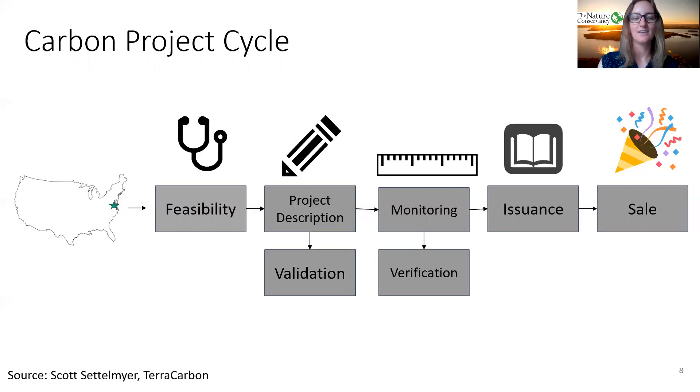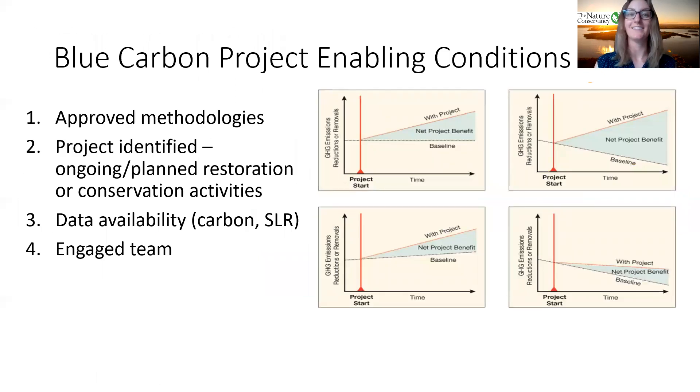So how do we get to that stage of blue carbon project development? In order to develop a project, we need the right enabling conditions. We need a methodology for our set of project activities — in our case, coastal wetland restoration. Then we need to identify a project site where there are ongoing or planned activities, since we can go back five years to generate carbon credits from existing projects. Next, we need the right data and, of course, an engaged team on the ground. Now that we have the methodologies in place, our next step was to find sites for our pilot projects and show proof of concept.